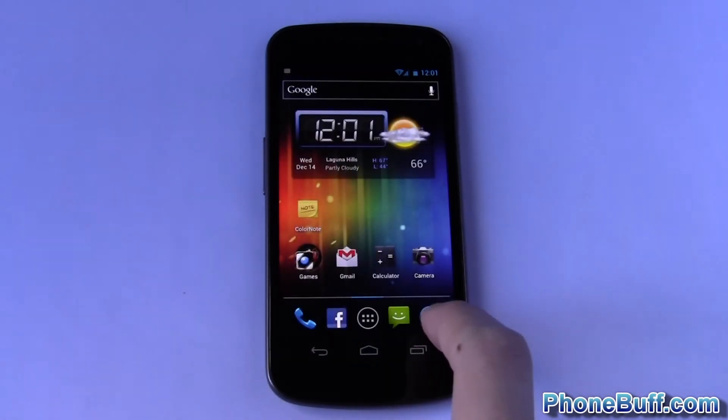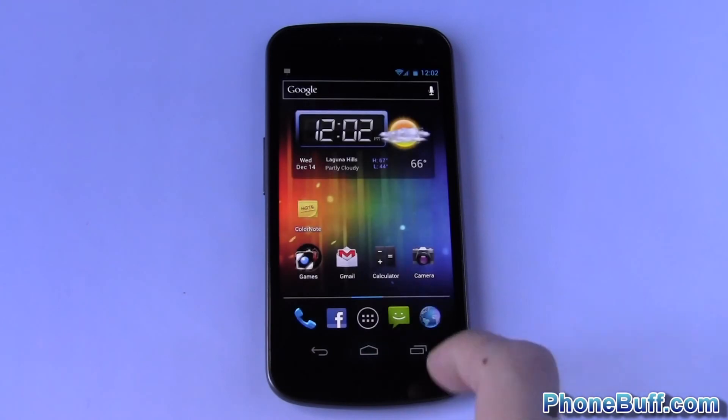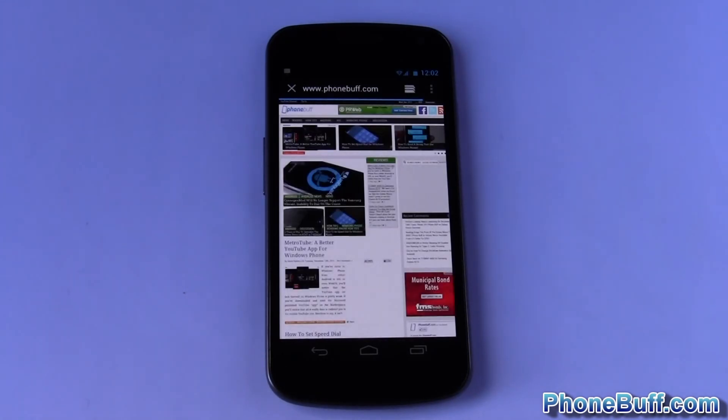Alright, you can see it's loaded up completely. I'll do the same thing — just close it from here, go back — and you can see in this case it didn't close out the browser completely, because otherwise it would have gone to my home page which is google.com. In this case it just reloaded phonebuff.com. This is kind of what you see on Windows Phone 7, where it just saves the state and resumes or restarts the app when you open it again.